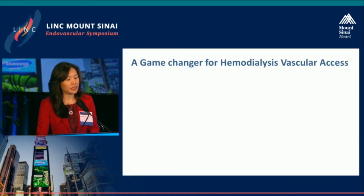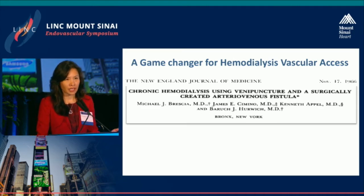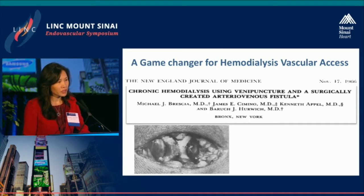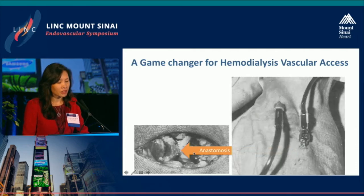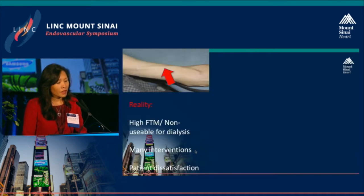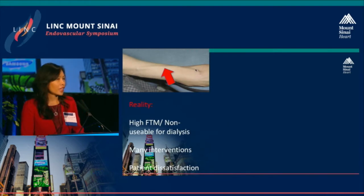In 1966, a game changer for hemodialysis vascular access happened and was reported by Brescia, Cimino, and colleagues here in New York. What they described was the creation of an arterial venous fistula — an anastomosis between an artery and a vein with surgical stitches. Since that time, the arterial venous fistula has become the optimal access for dialysis because of its low complication rate and high patency, as long as it matures.